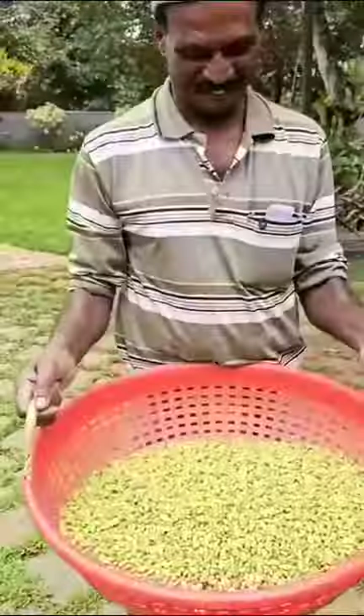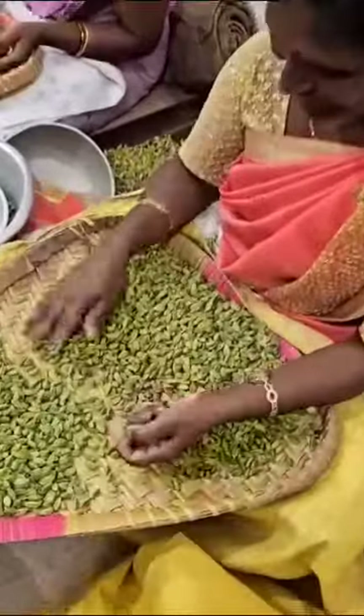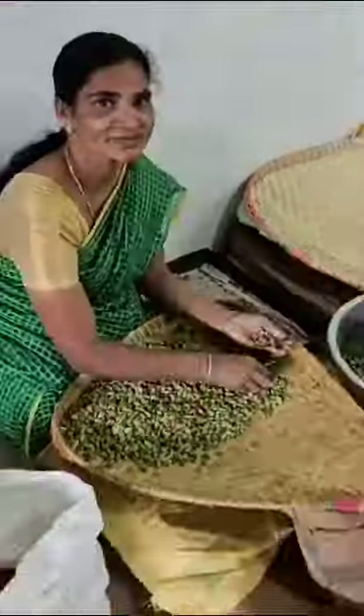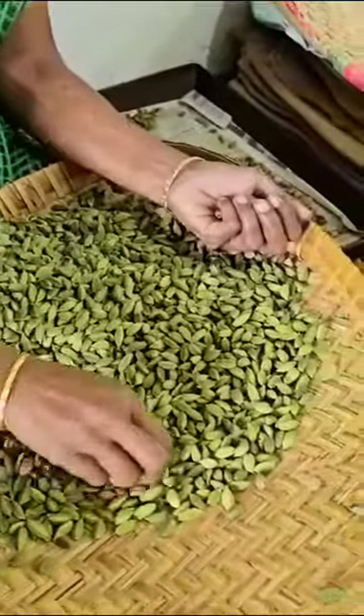Now it is put into this machine where all the twigs are taken out and you have this wonderful cardamom. This part is my favorite — the sorting. All these amazing women work so hard to pick all the nice sized cardamom for you, and they're so happy doing it.